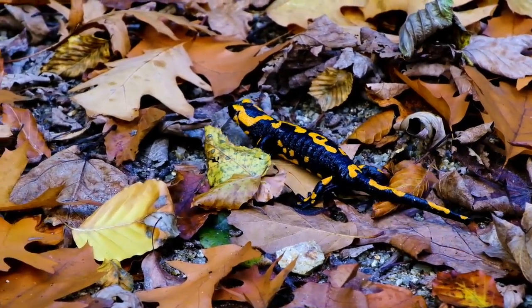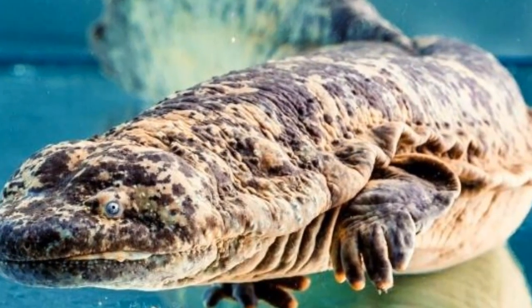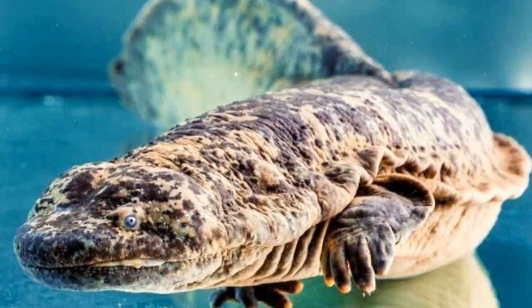Depending on its species, a salamander can be less than an inch in length or as long as six feet. The largest salamander in the world is the Chinese giant salamander, which can grow to 130 pounds.